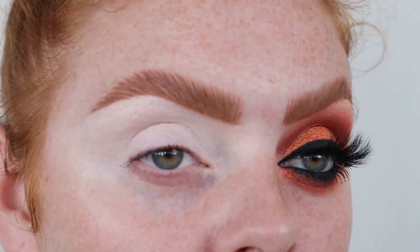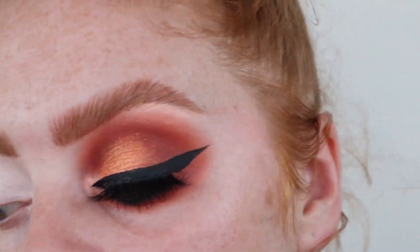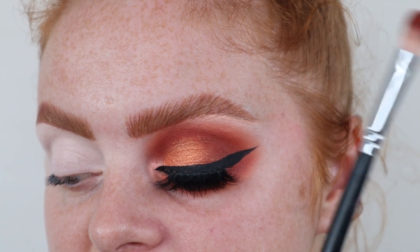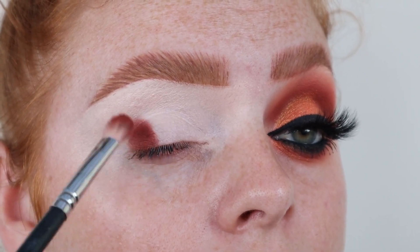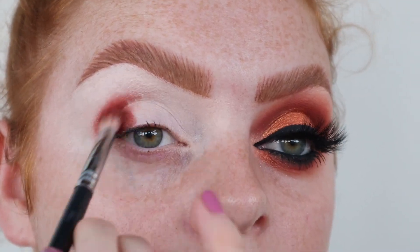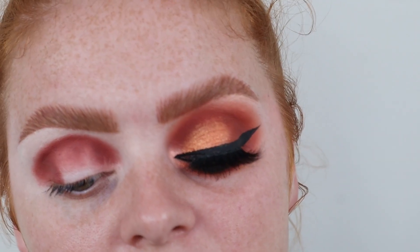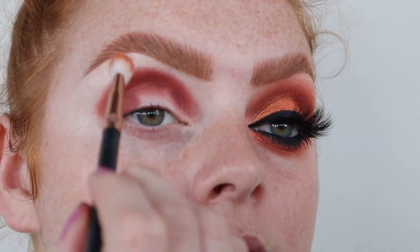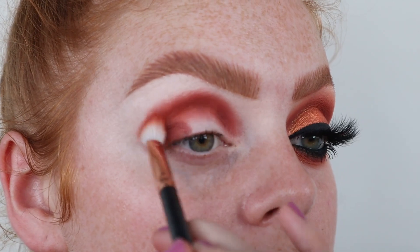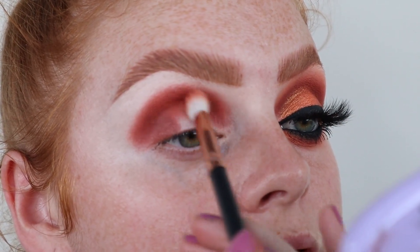My eyes are primed with P. Louise base, the Bruma one. The first brush I'm taking is a Morphe S21 and I'm taking the shade Double Cross, which is the more matte, deeper, browny orange — the darkest one. I'm basically going to pop that in my outer corner and through my crease. Then I took a Morphe R39 and took the shade Thorny, putting it through my crease and blending it upwards to merge the two together, giving Double Cross a bit more warmth.